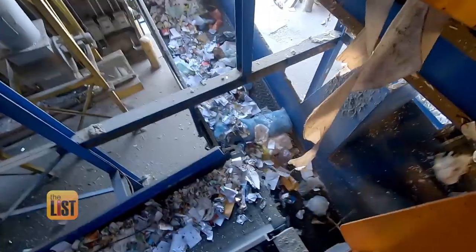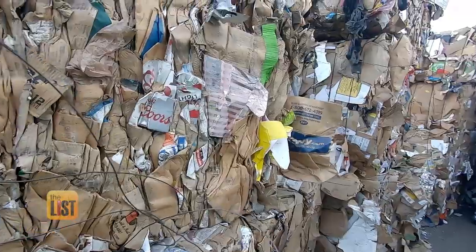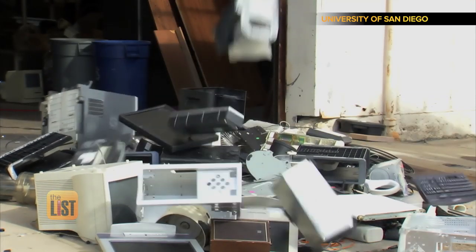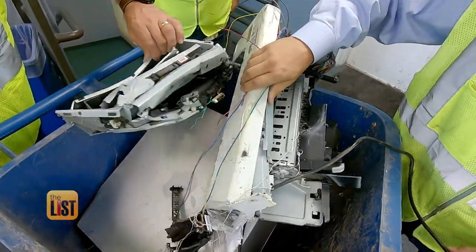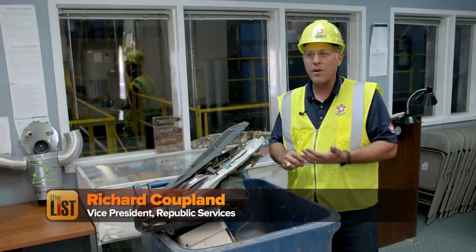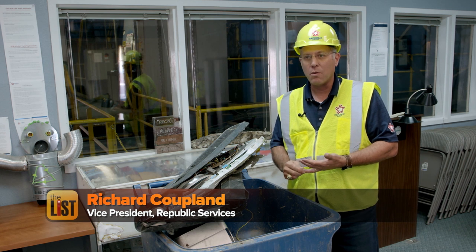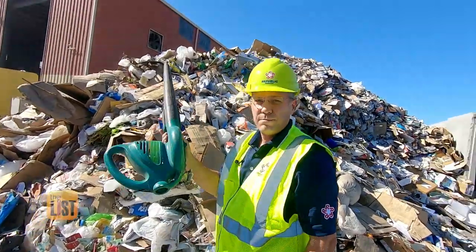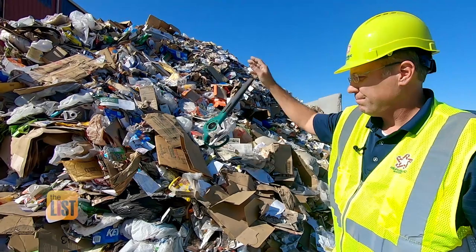Americans are getting better at the basics of recycling — paper, plastic, and aluminum cans. But when it comes to electronics or e-waste, most of us don't know exactly what these items are, much less how to recycle them. Think about things that either have a battery, a power cord, or require a power cord. Richard Copeland of Republic Services has a few tips on why we recycle e-waste and how to do it.